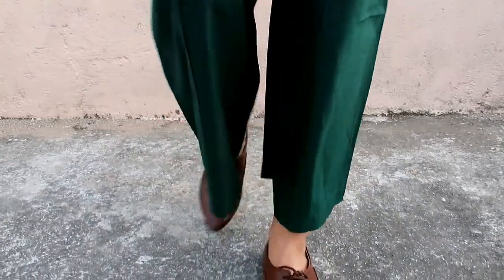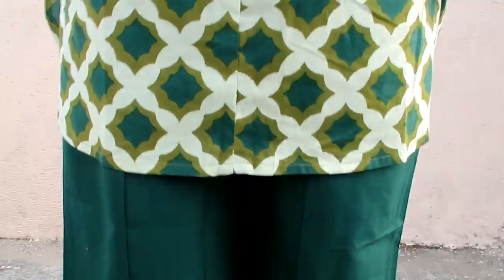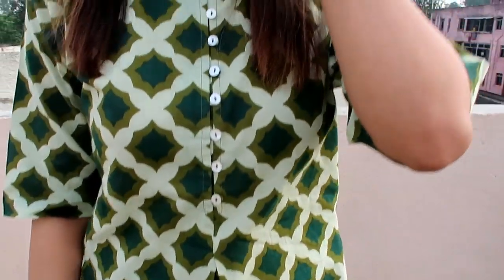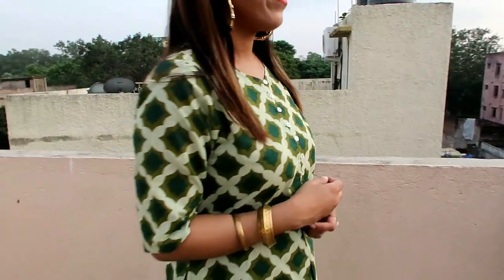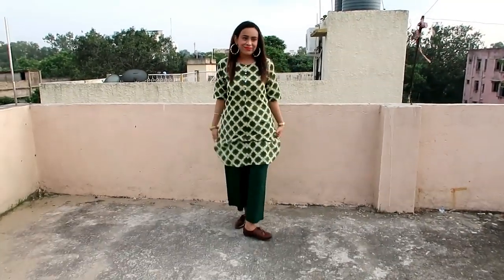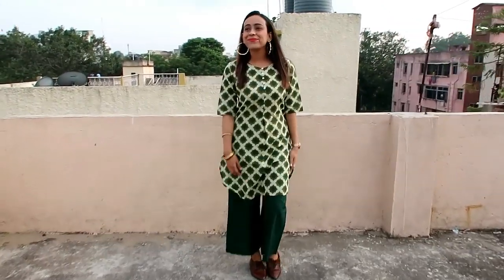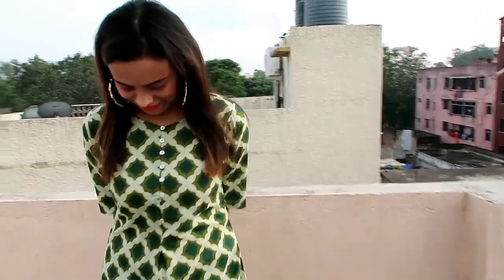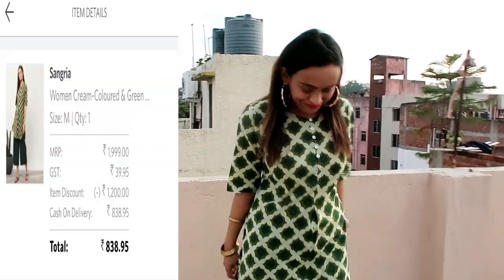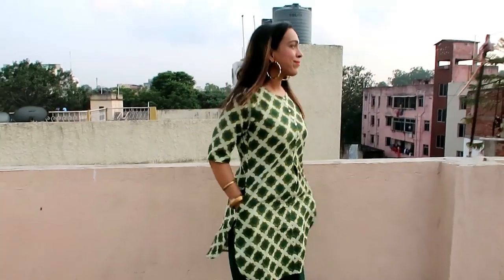My next item is this cream and green printed kurti with palazzo. This knee-length kurti has short sleeves, round neck, curved hem, side slits, and the material is pure cotton. It is a very comfortable kurti set. This green color is very gorgeous and unique — it looks even nicer in person than online. It is a short-length, curved hem, printed kurti with plain palazzo. Very comfortable and stylish with the short sleeves. Perfect for daily use. I personally like this one and recommend it.